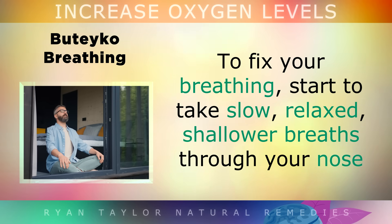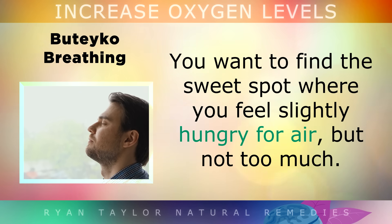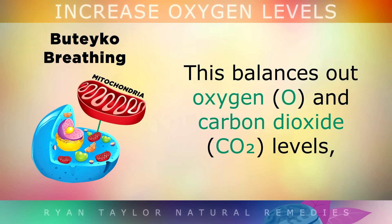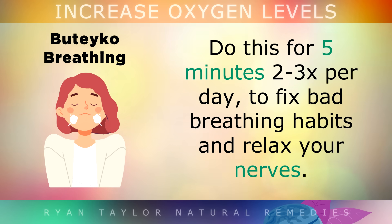To fix your breathing patterns, start to take slow, relaxed, shallower breaths through your nose, and you should be focusing on breathing less, not more. You want to find the sweet spot where you feel slightly hungry for air but not too much. This gentle breathing pattern balances out oxygen and carbon dioxide levels, allowing all of your cells to receive more oxygen. Do this for 5 minutes, 2-3 times per day to fix bad breathing habits and also relax your nerves.